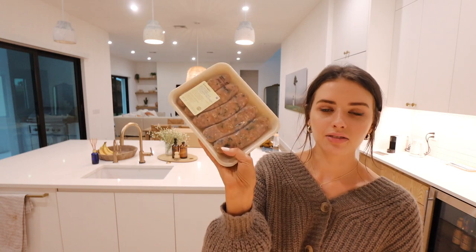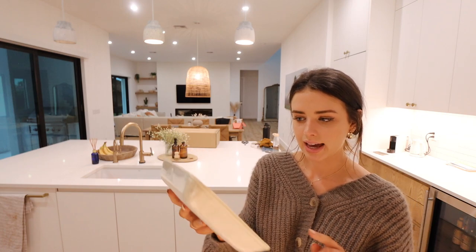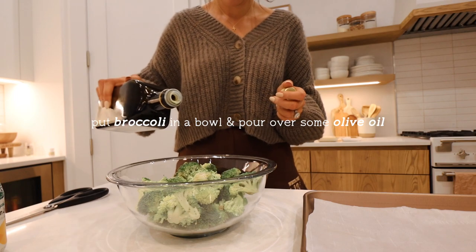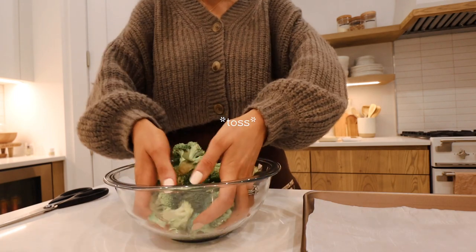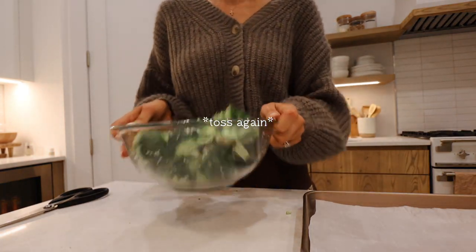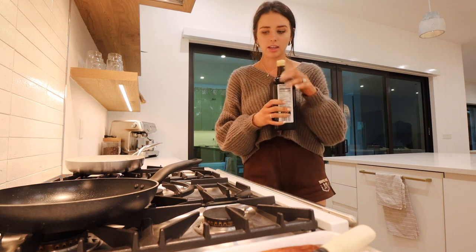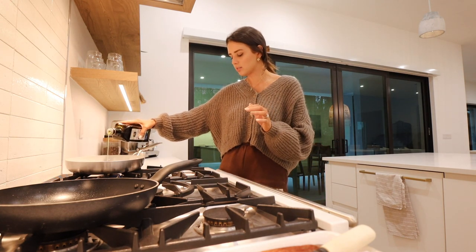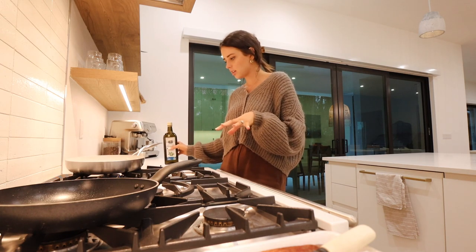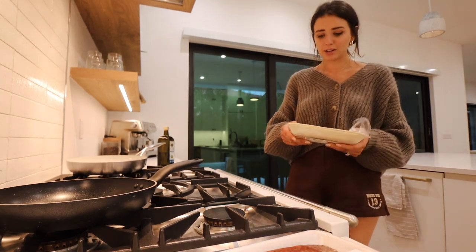I eat pretty simply and Gabe is happy with whatever. The salmon already has a marinade on it so I'll just cook that. For me, I got all-natural mild Italian chicken sausage with kale. The broccoli is already in the oven — it cooks for about 30 minutes. I put it in first since the sausages won't take as long. I've never had these sausages before, so I hope they're good and not too spicy.